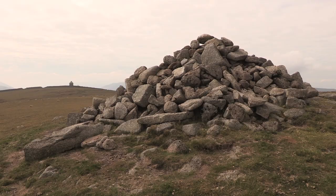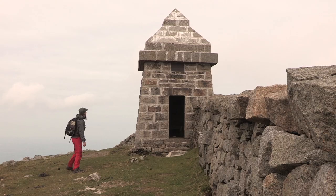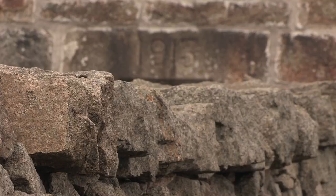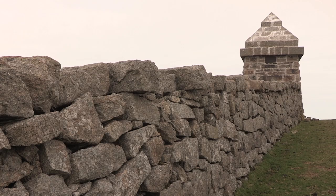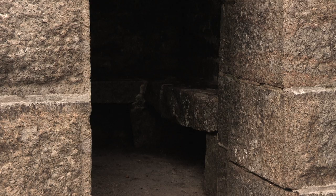On top of Slieve Commedagh — and in fact the tower is not quite on the true summit; the true summit is marked by a cairn about 100 metres to the north — it was the first one to be built and it's nearly the purest in terms of architectural style. It's a very neat pyramid and the wall runs right through it, making it a very distinctive marker on the summit. There are seats inside, so they were obviously designed for people to go in and shelter.